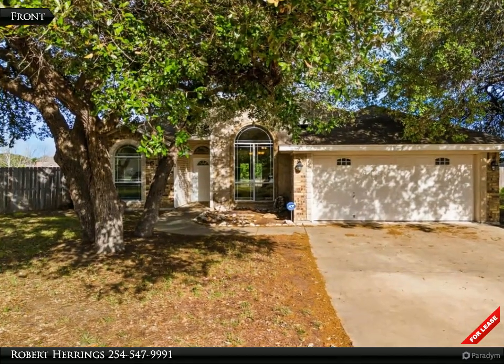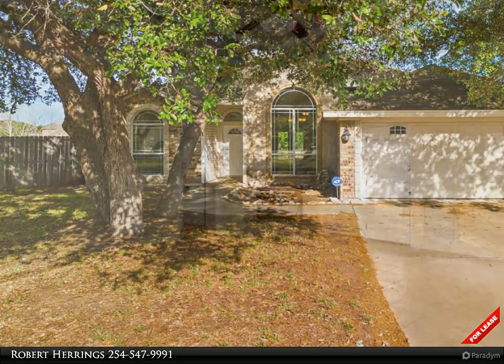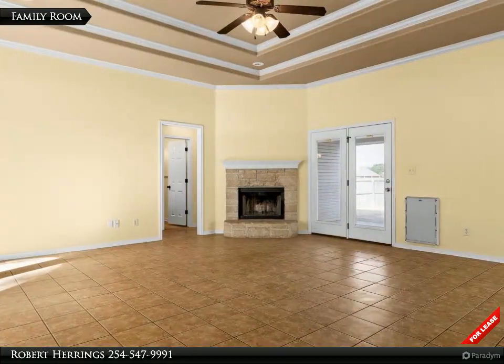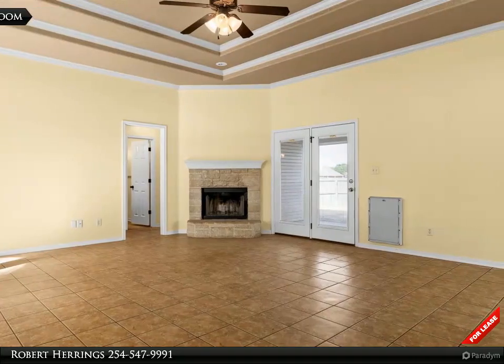Claim the unique charms of this hospitable 4 bedroom, 2 bath home. Ceramic tile flooring, freshly painted interior, walk-in closets, garden tub. Move in now.